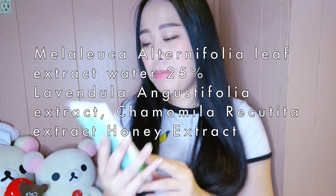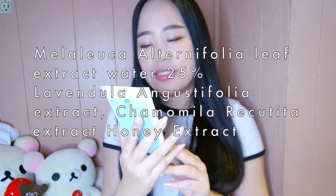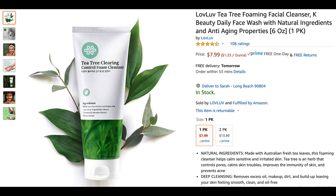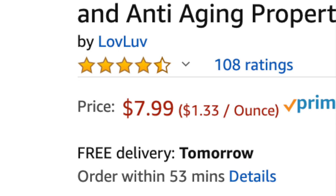Before I forget, the links to this product will be down below in the description box. For those of you who are interested, I'll list some of the key ingredients right here: melaleuca ultrafolia leaf water and honey extract. I found this product on Amazon — it's really affordable, it's only seven dollars.